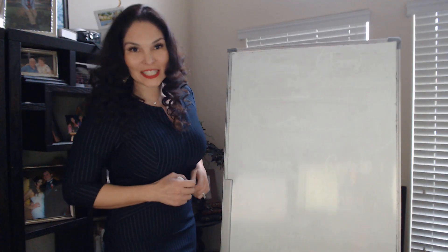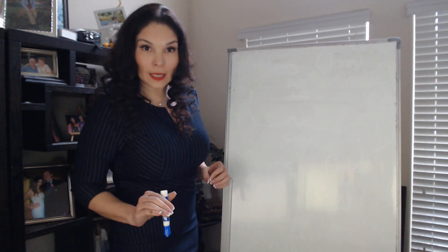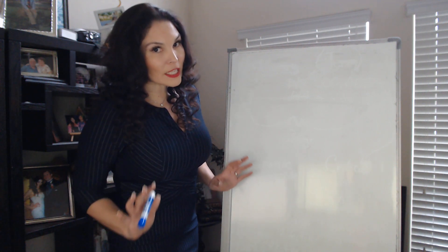Hi guys, this is Francine Carrillo-Waltris with Walters Asset Protection and Mortgage. Today we're going to talk about the four types of life insurance, and we're going to start with the first type that I like to refer to as mortgage protection.